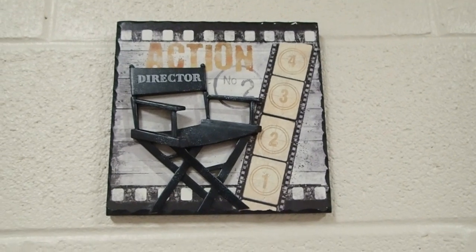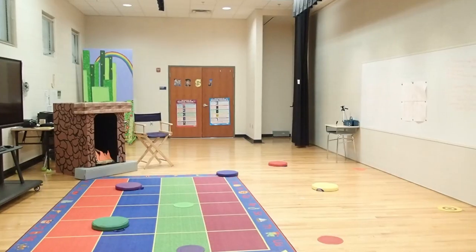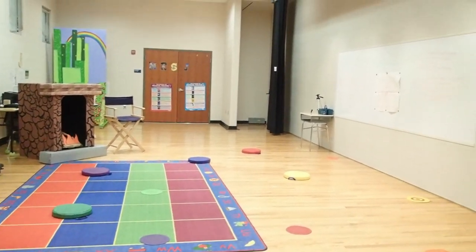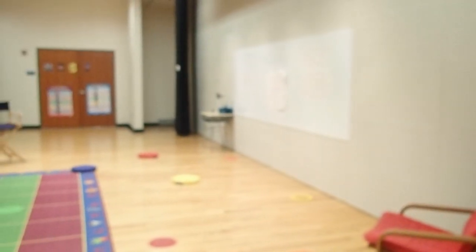Here's my old bedroom sign — it's a cute theater sign. And this piano isn't mine; I don't play piano, but this is where it is if I ever need it. I use it as a set piece for Music Man because a character plays the piano in that show.